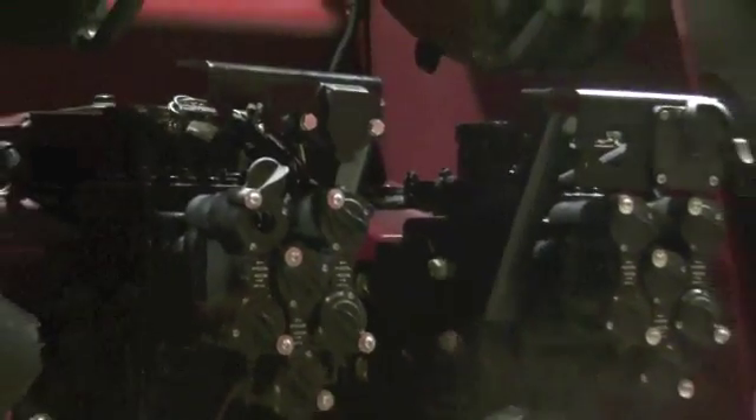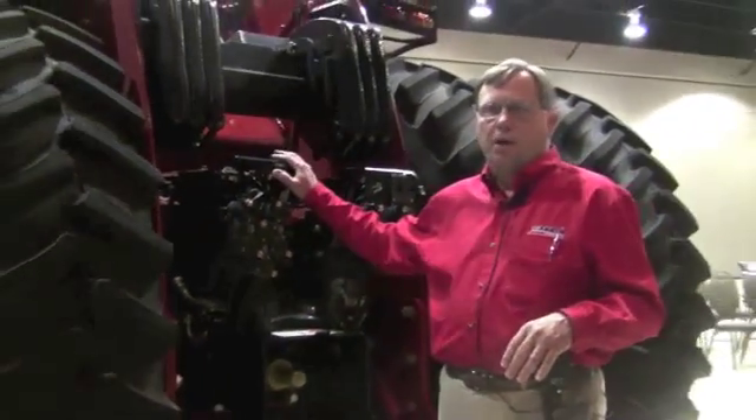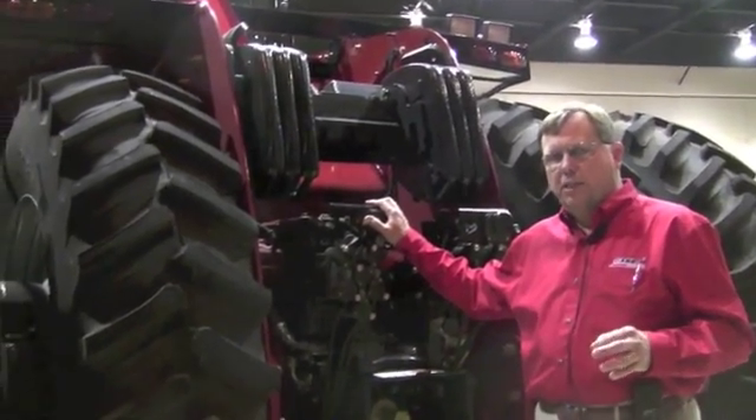You can now also run a PTO option as well as a three-point hitch, and still have 113 gallons per minute of flow to run all your largest implements.